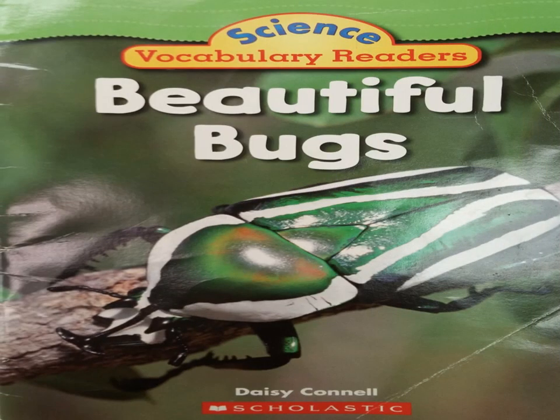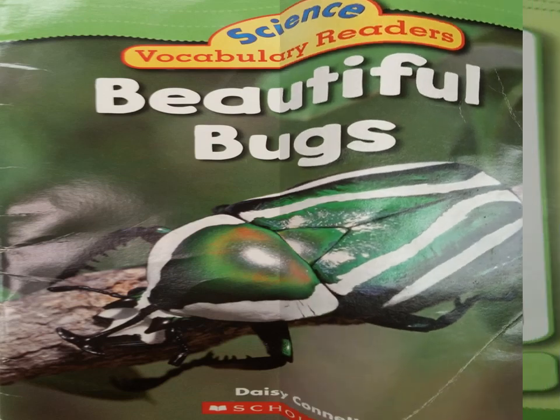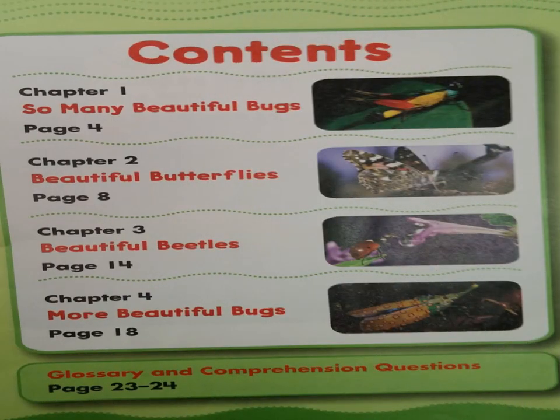Science Vocabulary Readers: Beautiful Bugs by Daisy Connell. Contents. Chapter 1: So Many Beautiful Bugs.